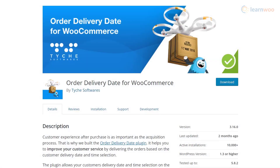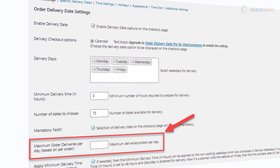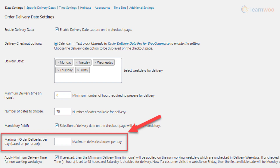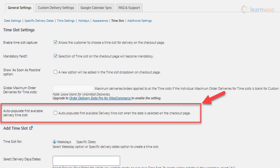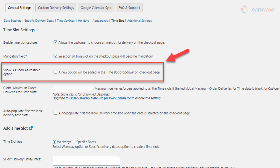The Order Delivery Date for WooCommerce plugin lets your customers choose the delivery date for purchases in your store. You will be able to set the delivery date option as a mandatory field on the checkout page. The plugin lets you limit the number of deliveries per day or time slot. It also automatically displays the next available delivery slot at a specific time. Another interesting feature is that it allows customers to choose 'as soon as possible' as a delivery option.